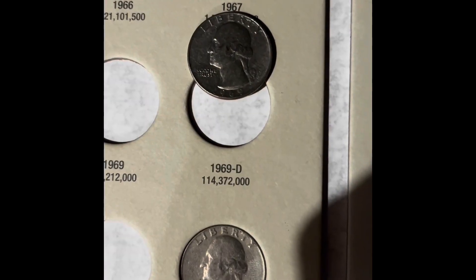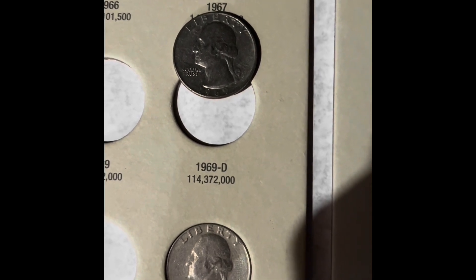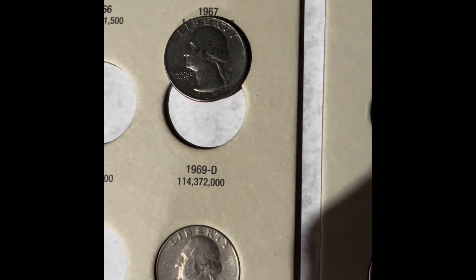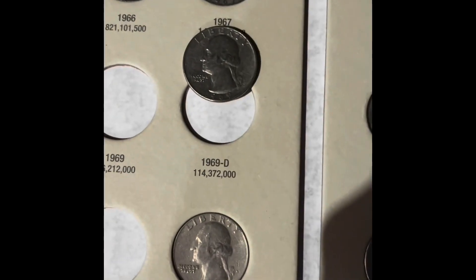The only addition we have to this book is the 1969 Denver. We did get a couple more from the 60s — we got a lot from the 60s, actually — but none of the ones that we needed for the book, except for that one.